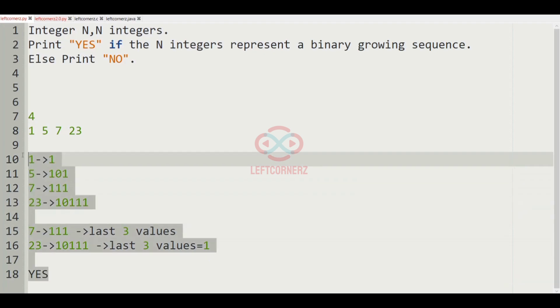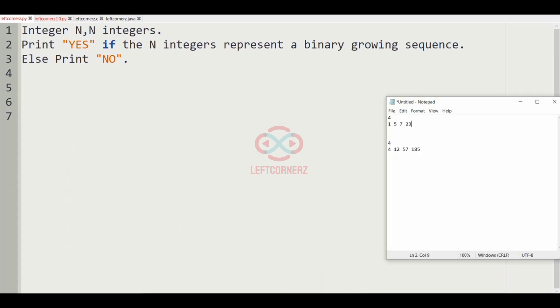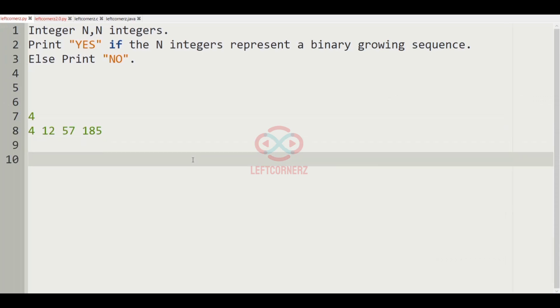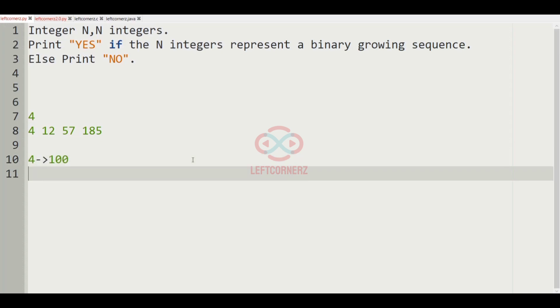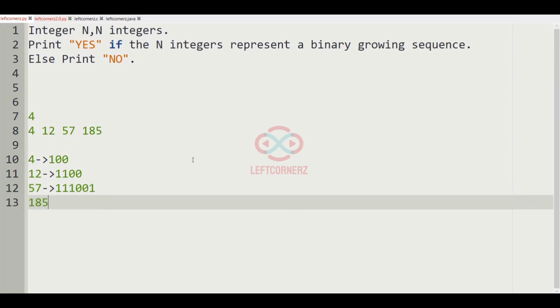Now let us consider our next test case. In this test case, n is equal to 4 and we are having 4 integers. Let us write the binary representation of each integer: for 4 it is 100, for 12 it is 1100, for 57 it is 111001, and for 185 the binary representation is 10111001.